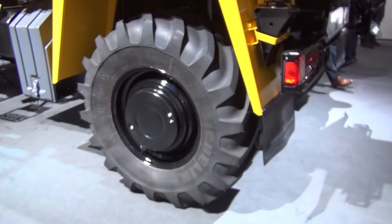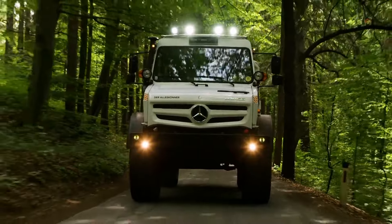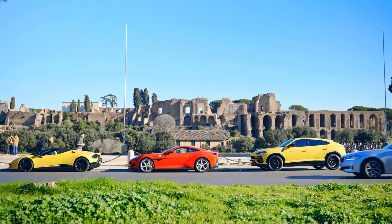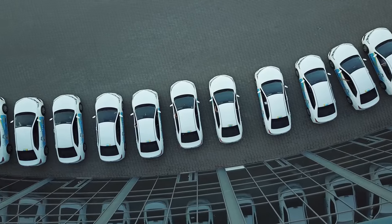Ever wonder what makes a car not just powerful, but intimidatingly aggressive in its appearance? Simply click the video on screen to jump straight into a world where car designs push the boundaries of the bold and fierce. Find out which cars have the looks that thrill, and why their aggressive designs are more than just for show.